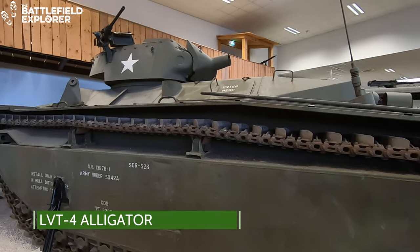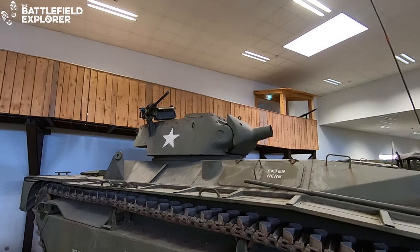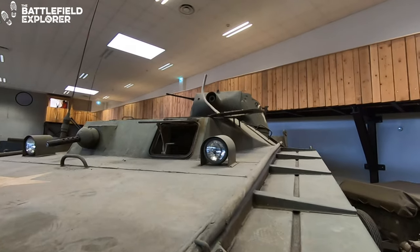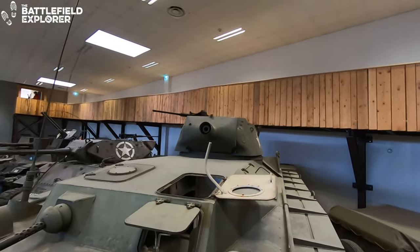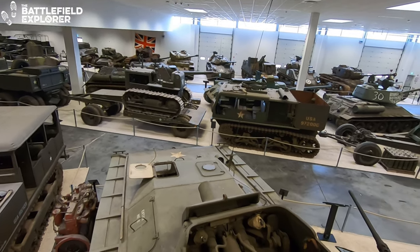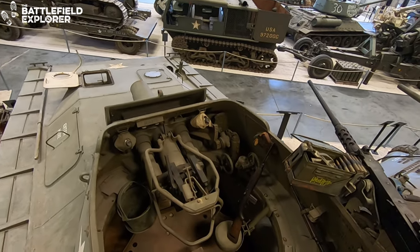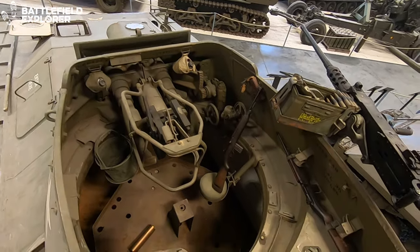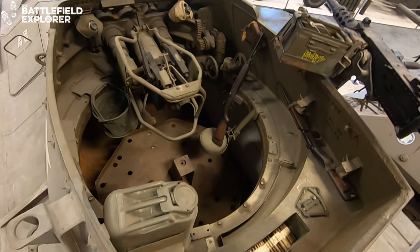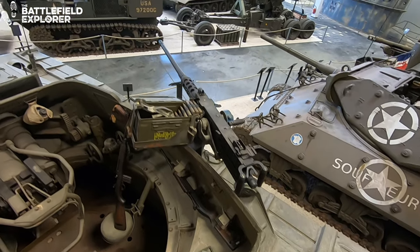Next up is one of those vehicles you don't get to see that often — the LVT-4 Alligator. It's an amphibious landing vehicle that was mostly used in the Pacific, but some were also used in Europe during the Rhine crossings in March of 1945. The LVT-4 could carry 30 fully armed soldiers. It was armed with a 75mm howitzer in the turret and a .50 cal machine gun.